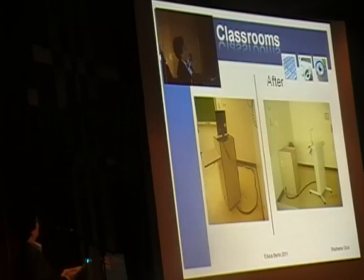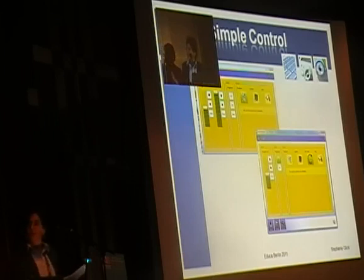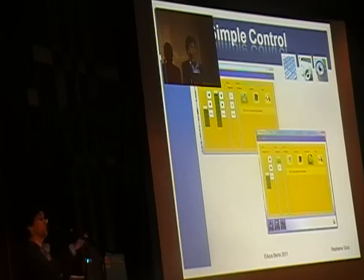Here are some before-and-after pictures and snapshots of simple control menus on the platform. As you can see, you can choose your input — podium, laptop, or auxiliary. If your room had a document camera, that was there too, along with volume control — all controllable by touchscreen.